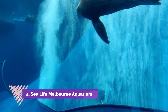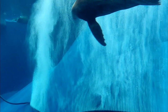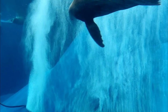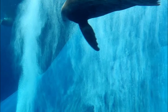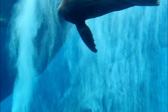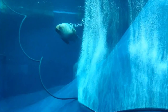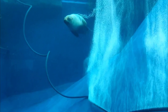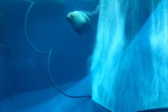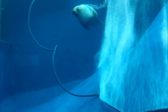Sea Life Melbourne Aquarium. Located on the banks of the renowned Yarra River, this aquarium in Melbourne is a great attraction for locals and tourists. For those asking if there are any zoos in Melbourne that cater to marine wildlife, this aquarium is one of the best marine wildlife zoos in the city. It was opened in 2000 and features different types of marine wildlife. Located in the heart of the city, it has many features that make it a worthy visit.